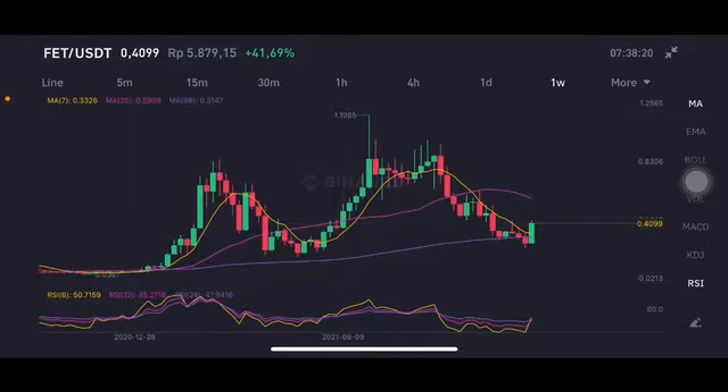Hello everyone, welcome to Cynthia Montana channel. Now I'm going to talk about the FET price prediction. It's on the sideways, and as you can see here, it hit on the purple moving average 99 and bounced back already, trying to go to the 1.1985, and now dropped again to the purple MA side here.